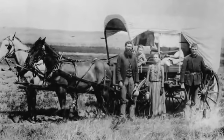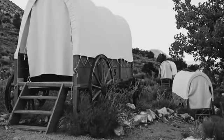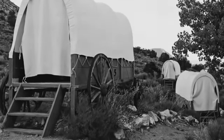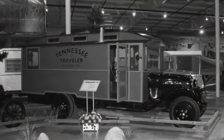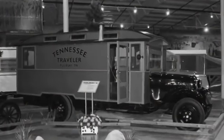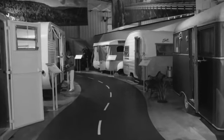Ever since Americans traveled this great country, we've been campers. From our earliest beginnings, our forefathers traveled in wagon trains across these great lands. Ingenuity existed even in those days, as innovations began to appear to make the trek a bit more bearable. In the earliest years of the RV industry, America defined a community and culture that is unique the world over.